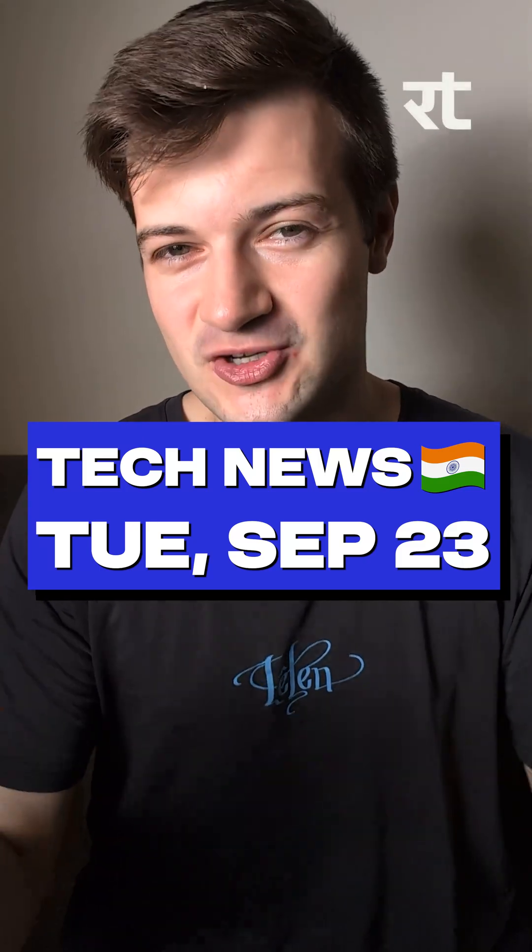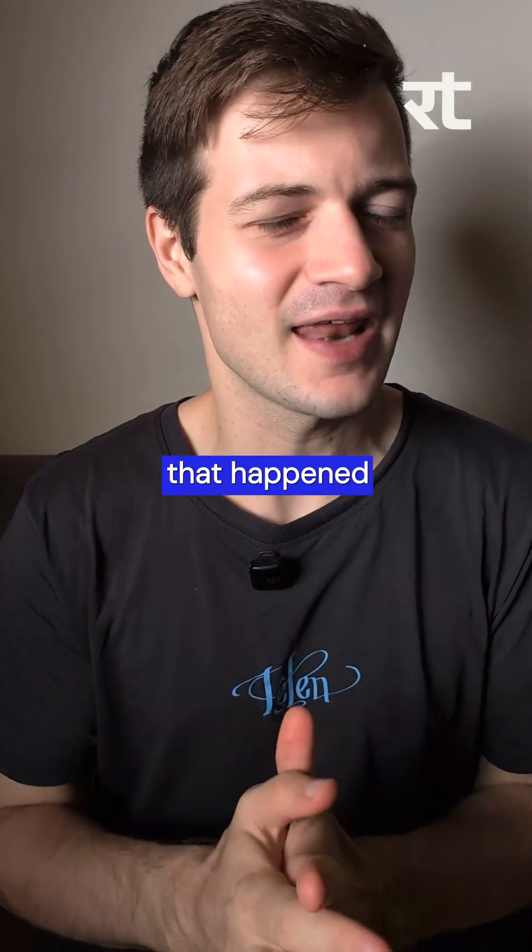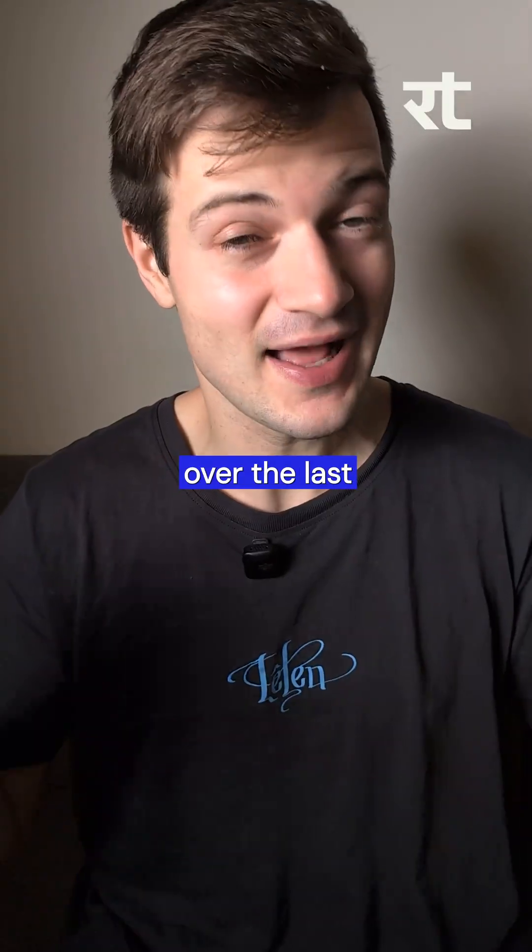It's Runtime, and today is Tuesday, September 23rd, so here's everything that happened in Indian tech over the last 24 hours.